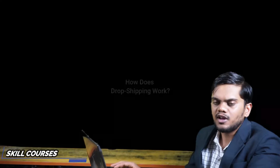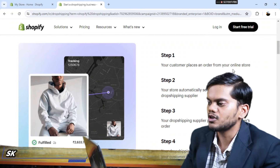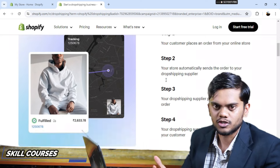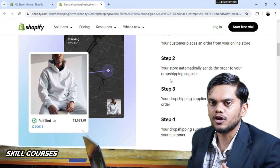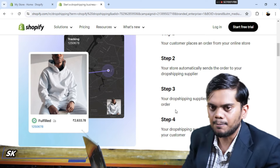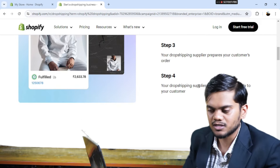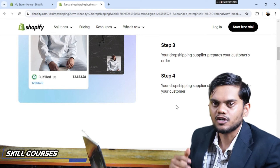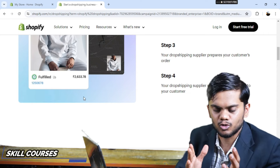How does it work? Your customer places orders through your online store. Your store automatically sends the order to your dropshipping supplier. The supplier prepares the order and ships it directly to the customer. That is how you earn income through dropshipping.